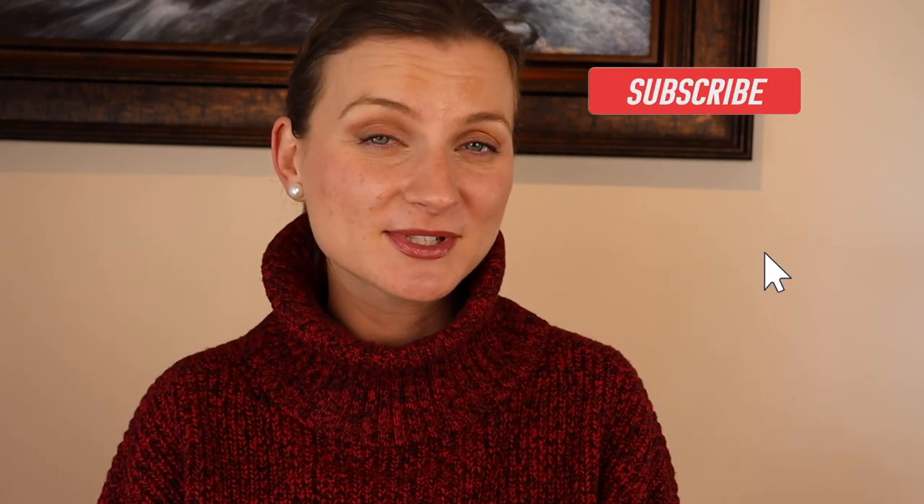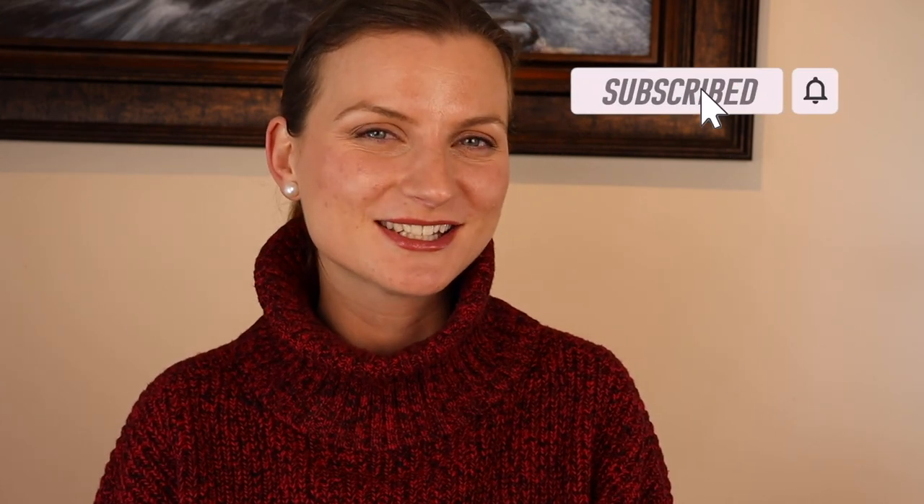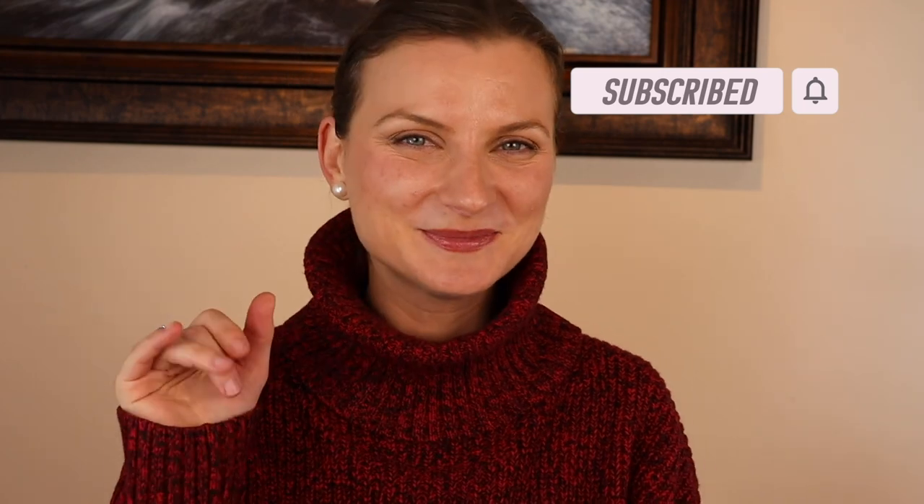I hope you found some inspiration in this video and at the very least enjoyed watching it. Look out for my next styling videos. If you haven't subscribed to my channel yet, you might want to consider doing that. Until next time, bye!